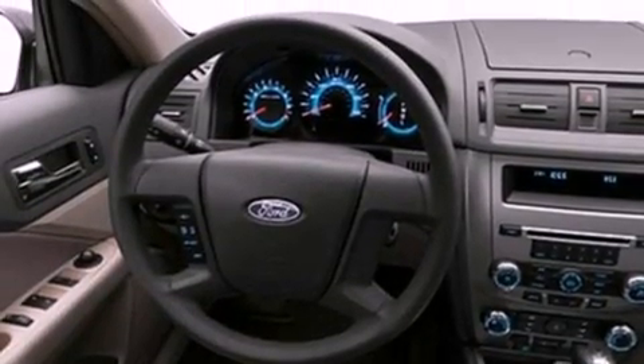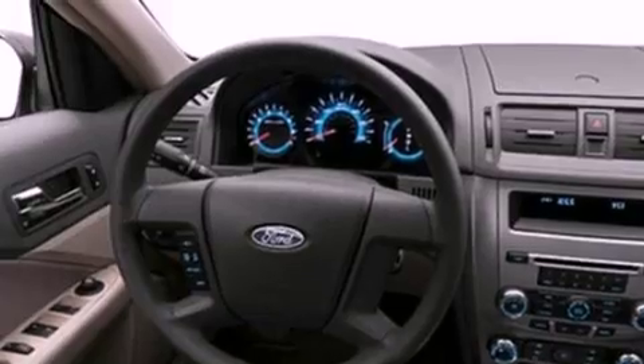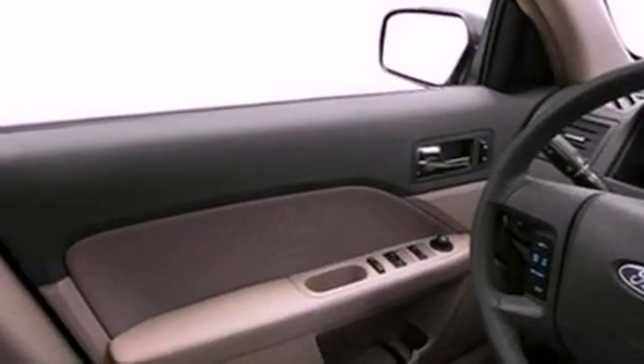Also included are a chrome grille, an anti-lock braking system, full power accessories, and an auxiliary power outlet.